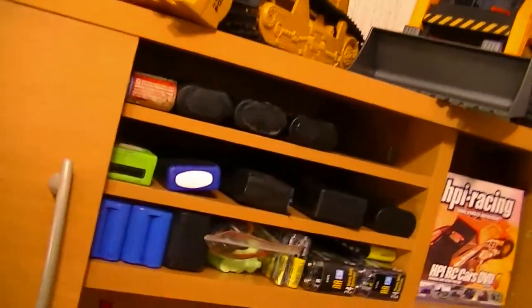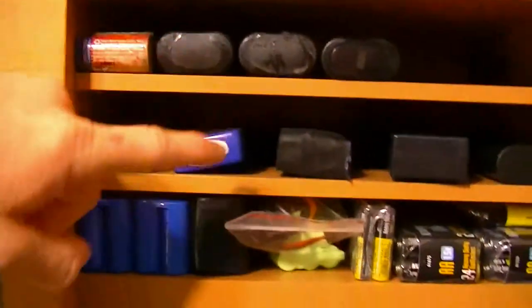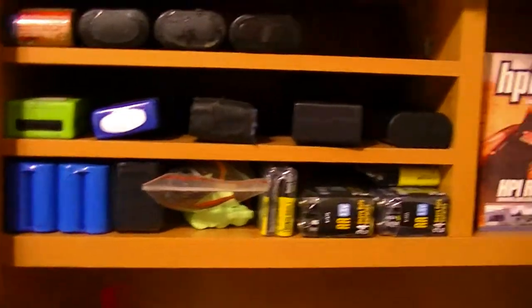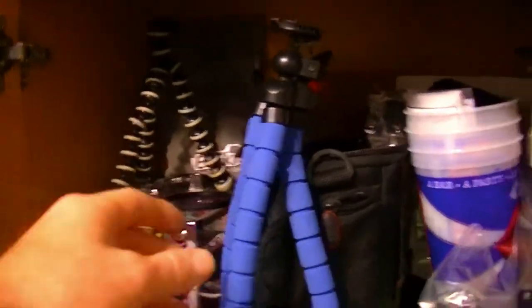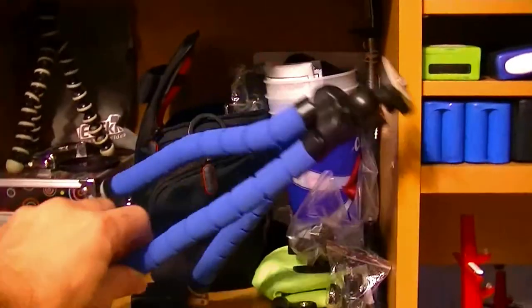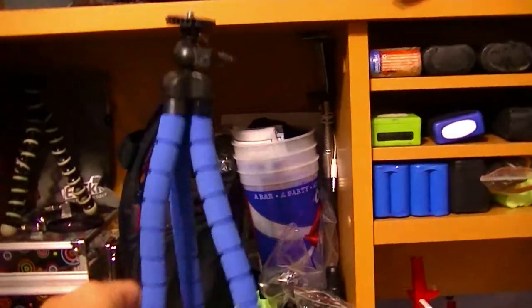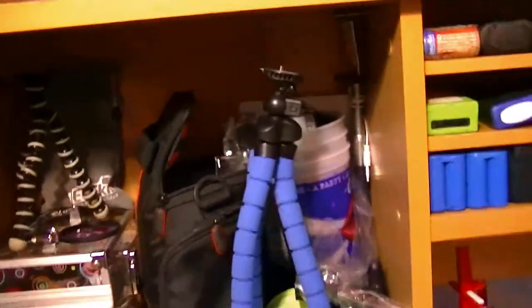Right here in this little covered area is all my batteries — NiMH batteries, LiPo batteries, some battery packs, and of course some double-A's. In this cabinet I've got all my film equipment for my GoPro and stuff, my tripods. These are the ones I use a lot when I go out and film my RCs, getting down there with the vehicles to give that more realistic look.